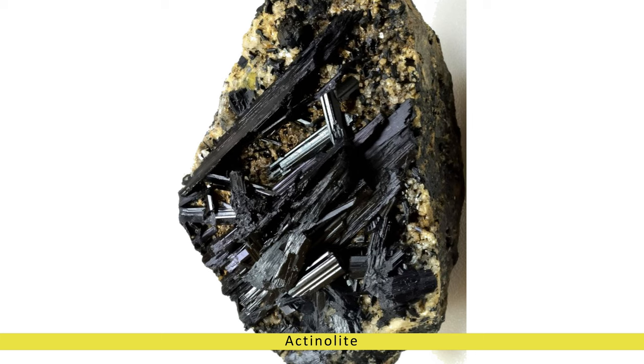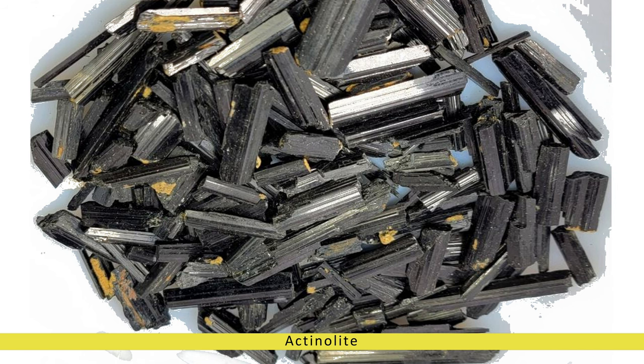Its striking green color and unique fibrous texture make it an ideal choice for statement pieces, pendants, and earrings, adding a touch of natural elegance to any ensemble. Additionally, actinolite specimens are prized by mineral collectors for their aesthetic appeal and geological significance.